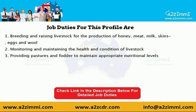Let's see a few of the job duties required under this profile as per the Australian Quality Framework. The standard job duties for livestock farmers NEC are: one, breeding and raising livestock for the production of honey, meat, milk, skins, eggs, and wool; two, monitoring and maintaining the health and condition of livestock; three, providing pastures and fodder to maintain appropriate nutritional levels. To see a detailed list of job duties, please check the link given in the video description.